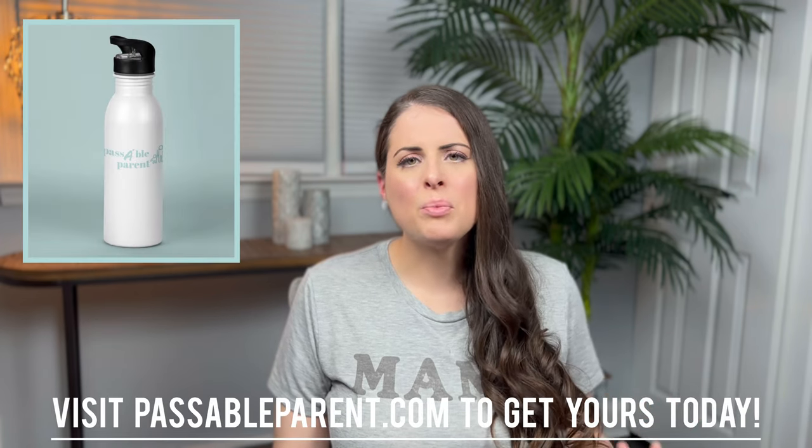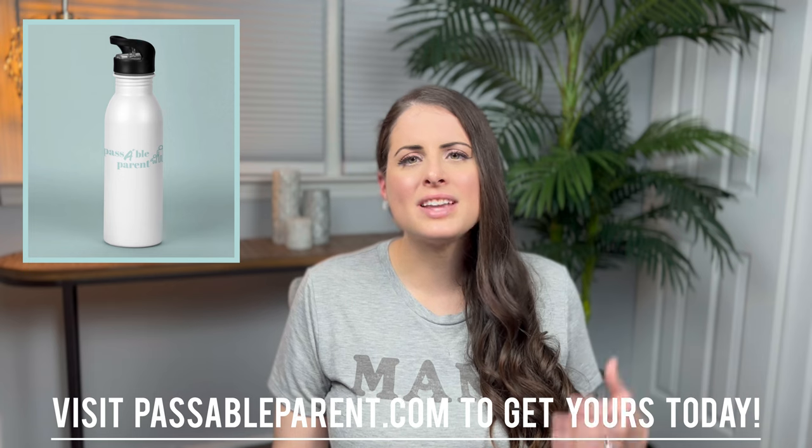Avoid restrictive clothing whenever you can and nursing bras that are too tight or have an underwire. Do not sleep on your stomach — all of these can put pressure on your breasts. If you can, sleep braless. It's also really important to stay hydrated, since dehydration puts you at an increased risk of clogged ducts. I always recommend carrying around a large reusable water bottle to remind yourself to stay hydrated throughout the day.